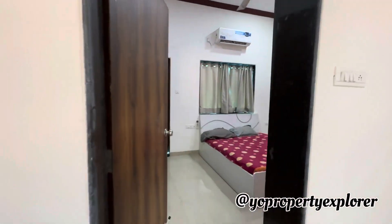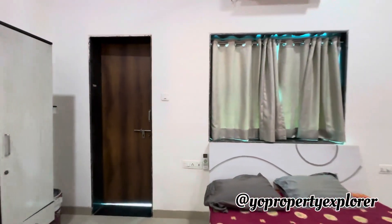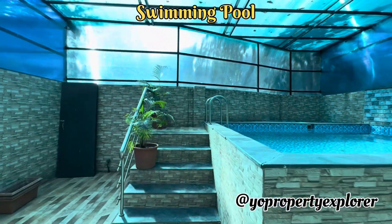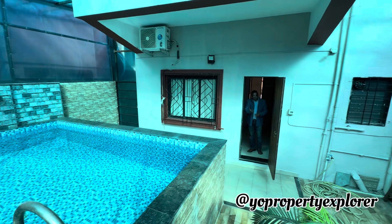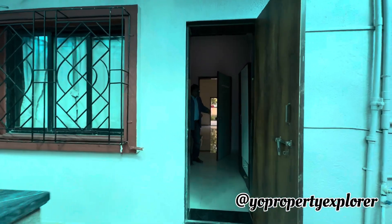That's the first bedroom on the ground floor. It definitely comes with an attached bath and loo. Let me just show you the swimming pool — please go ahead, Joshi. This bedroom is actually a step-out pool bedroom, and comes with an attached bath and loo.